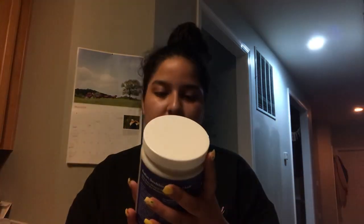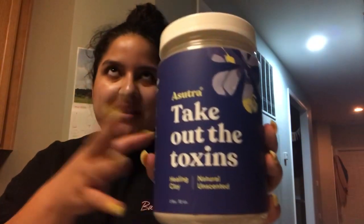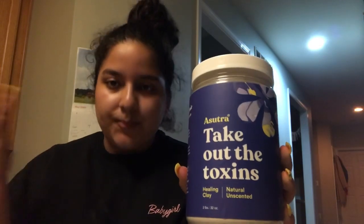Hi everyone, welcome back to my channel! Today I'll be doing a skincare and haircare video. This is the brand Ausutra and it's called 'Take Out the Toxins' — it's a healing clay, natural and unscented. It's a bentonite clay, basically like the Aztec healing clay — it's just bentonite clay.